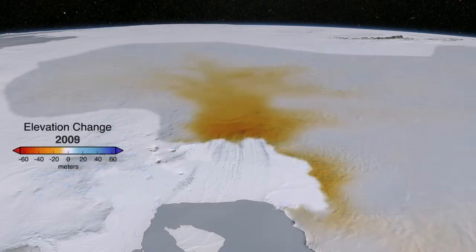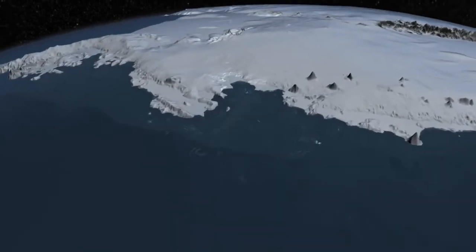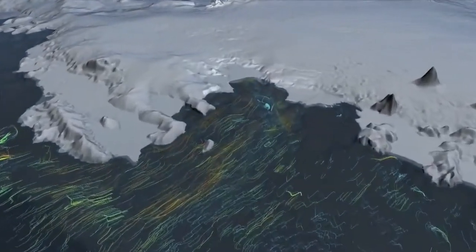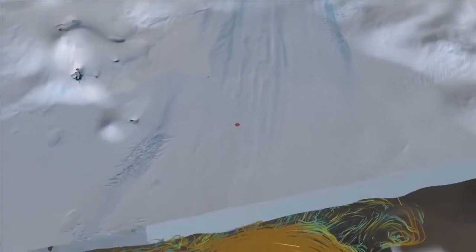For years, satellites and airborne missions have been observing changes in both the upstream ice flow and the glacier's floating ice shelf. One of the major factors affecting the ice is the comparatively warm water circulating in Pine Island Bay. This water can eat away at the ice shelf from below. But until now, we haven't had direct measurements of how warm the water is or how fast that ice is melting.